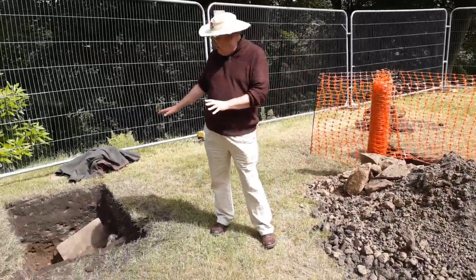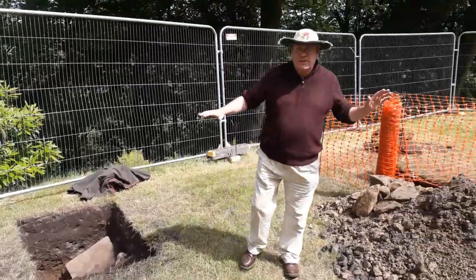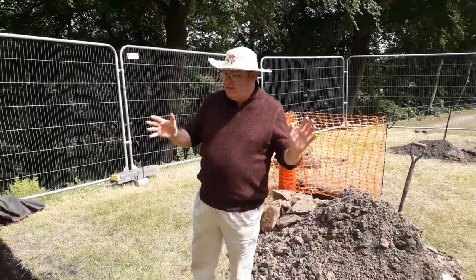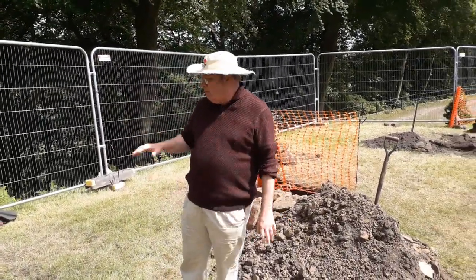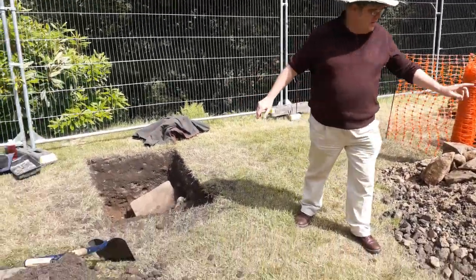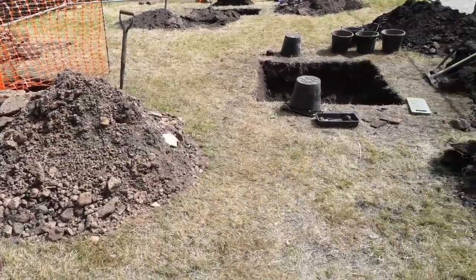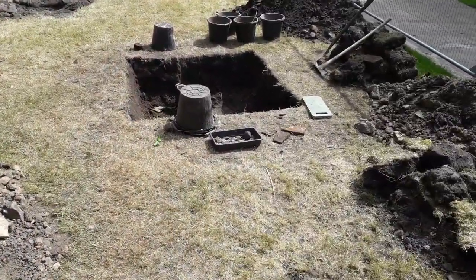So we've got various features in our test pits. We've got rubble right across the site, and 17th, 18th, and 19th century pottery. A couple of potential features — we might have a floor level in that test pit. And then over in the test pit to my left we've got a drain, which I think is 18th century.